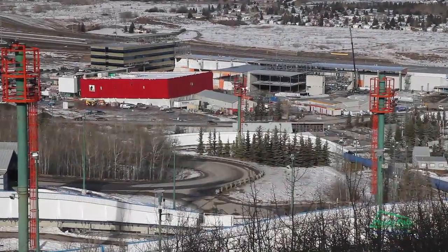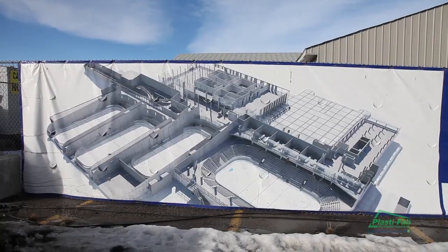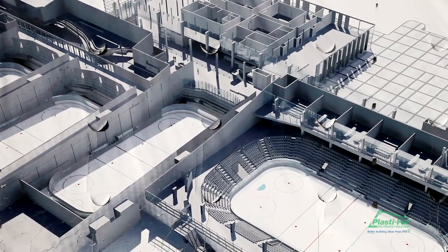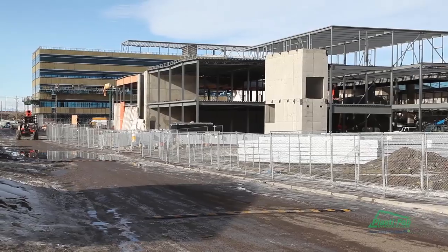Canada Olympic Park Athletic and Ice Complex. The new development will include an international sized skating surface, three NHL sized skating surfaces, a high performance training facility, a five story office tower, and an exterior ceremonial plaza.